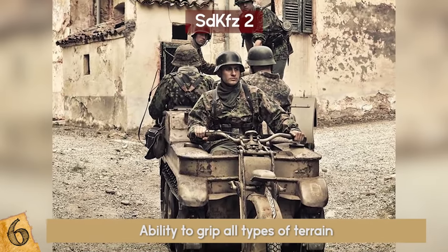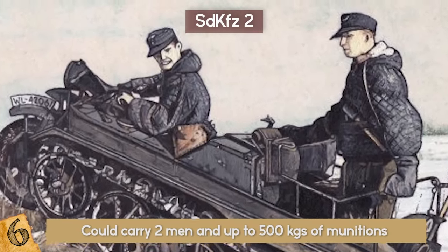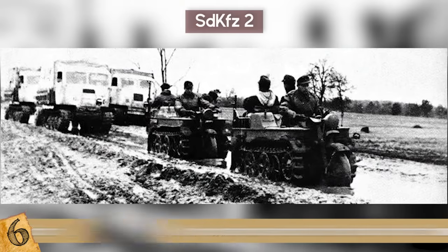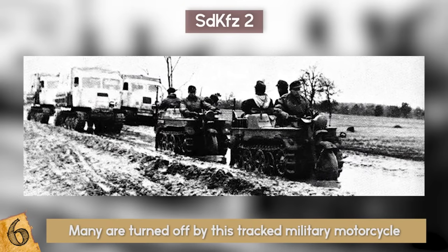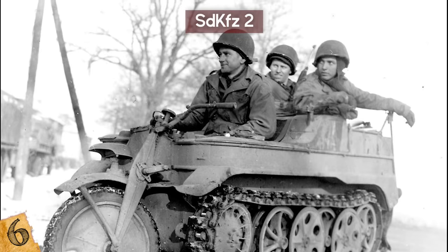It could carry two men and up to 500 kilograms of munitions, as well as tow a trailer. After the war, many were used for transportation in remote locations and for agricultural purposes. Many are turned off by this tracked military motorcycle for being on the wrong side of World War II, but it is huge among collectors since the concept of the tracked motorcycle never really caught on.